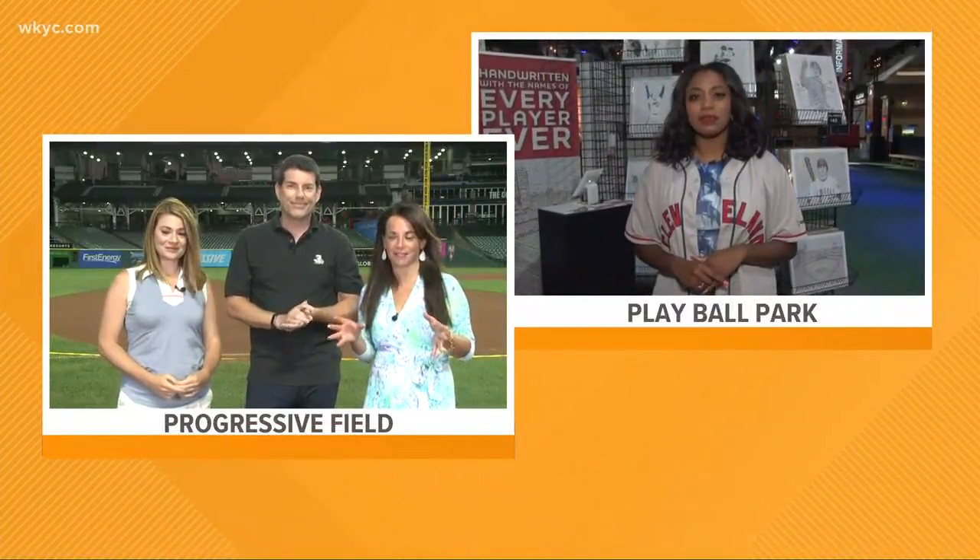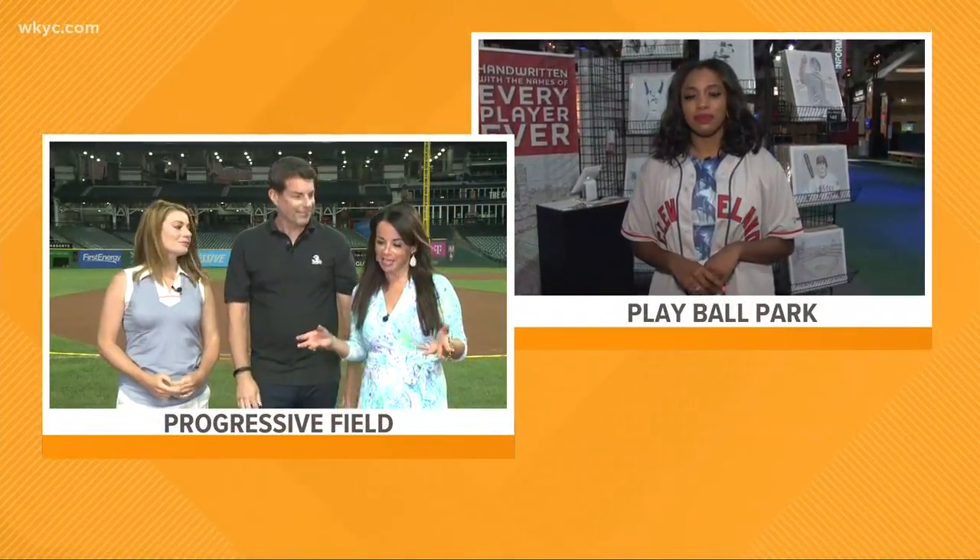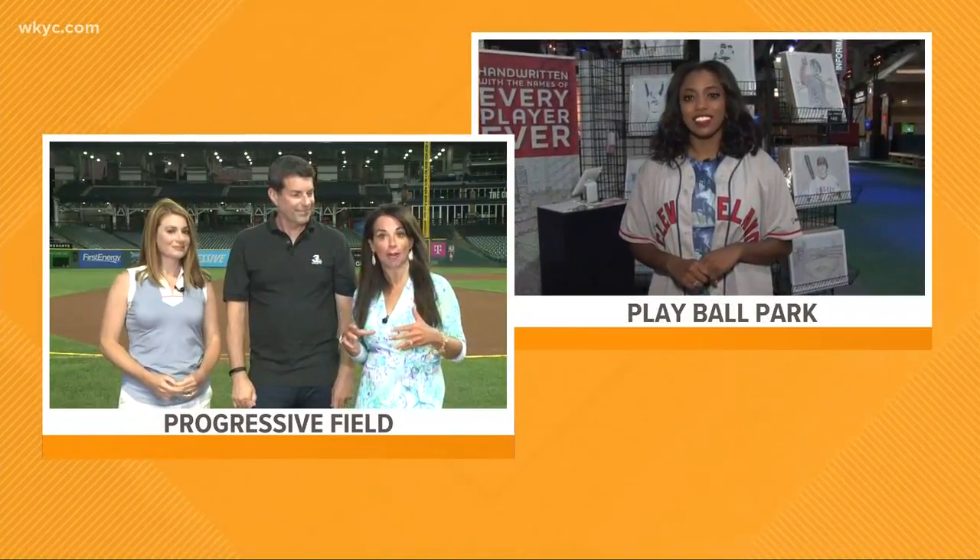He uses words to make art. One of his pieces at Progressive Field got a lot of attention this year, using the names of every Cleveland Indian to wear the uniform. Jasmine Renero joins us right now with Dan Duffy, and Jasmine, he literally has work that you can see inside the ballpark.